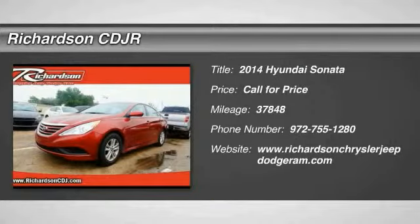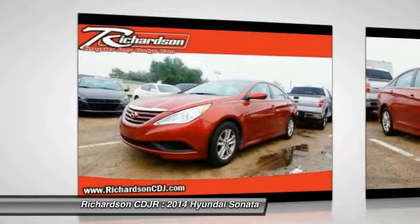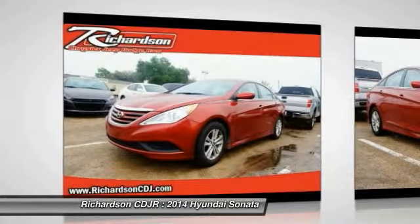The 2014 Sonata has a long list of technologically advanced interior features and options that make driving safer, more convenient, and much more fun.